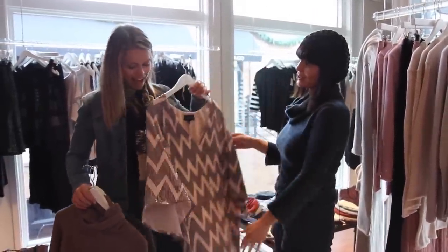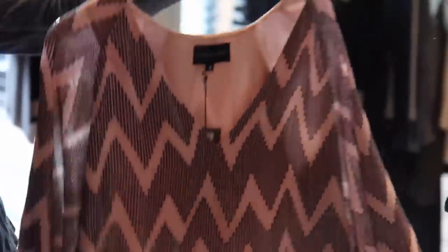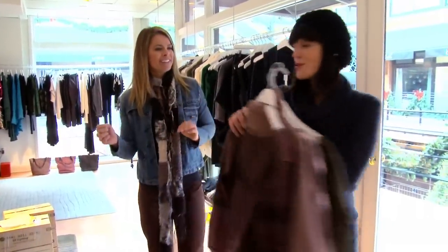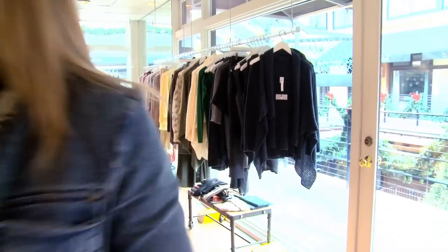Do you see our palette happening here right now? We are going to pinks. Exactly. But I like this one for you. Perfect. Alright, well I might try these ones on. I'm going to take you to the dress room and then I'm going to pull some accessories.